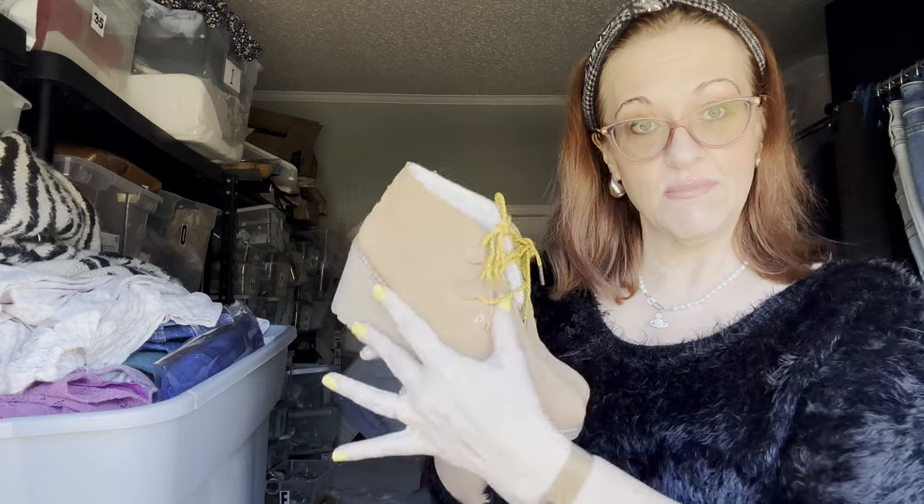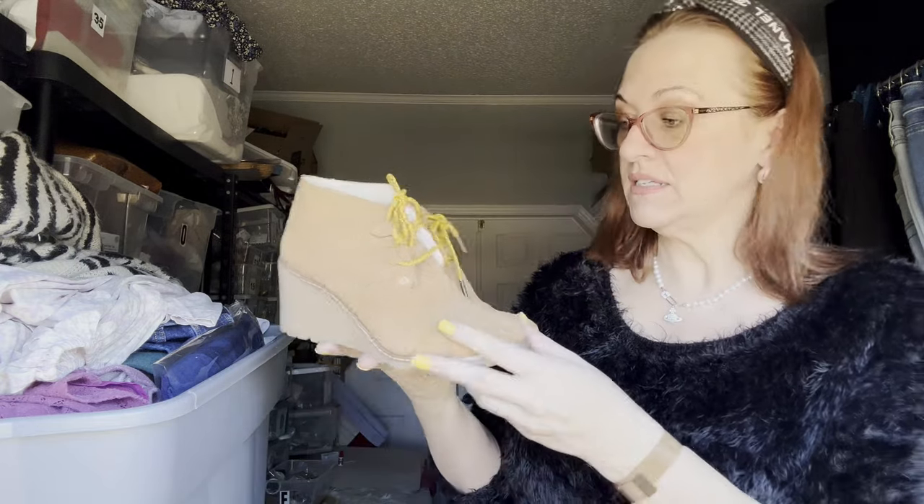Next is a pair of Tom's — I generally don't pick up Tom's, but these were too cute to pass up. Wedge boots with about a three-inch wedge, size eight and a half.